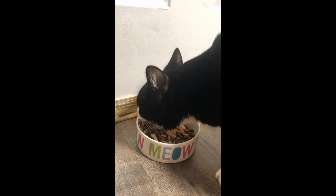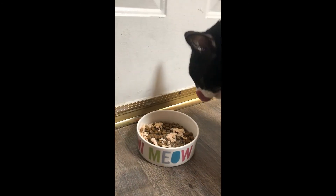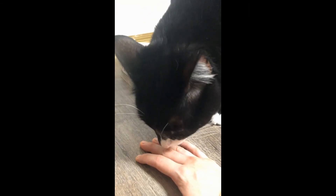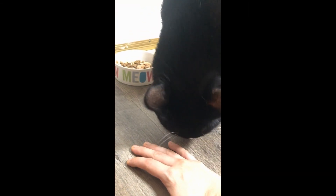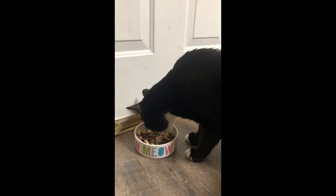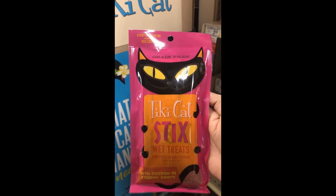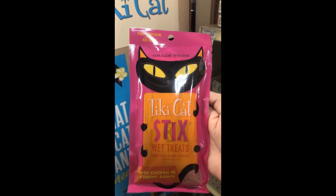The feeding guidelines don't indicate how much to give your cat or how often to feed the broth, but I like to give it on a weekly basis. The broths at my local PetSmart were a dollar each, so I'm looking at about $8 a month for two cats on a weekly treat schedule, which I think is a good deal. This is also one of my tuxedo cat's favorite treats.